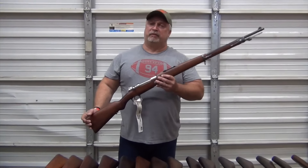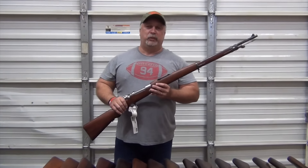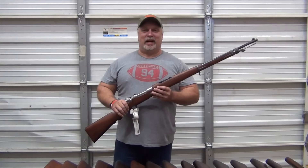We hope you take a shot at them. There's some very nice surplus, and as always, thank you for being with us here at www.classicfirearms.com.